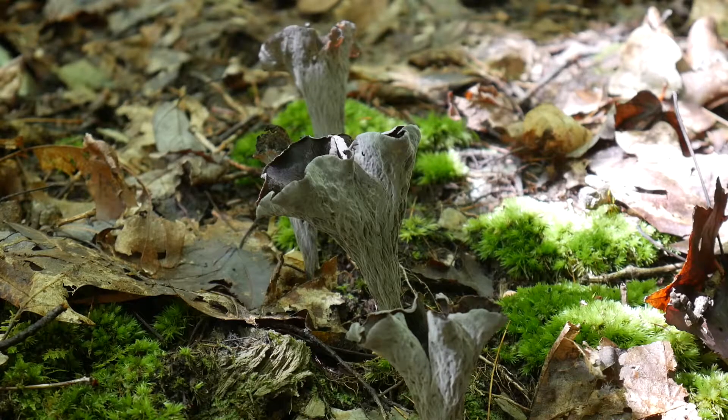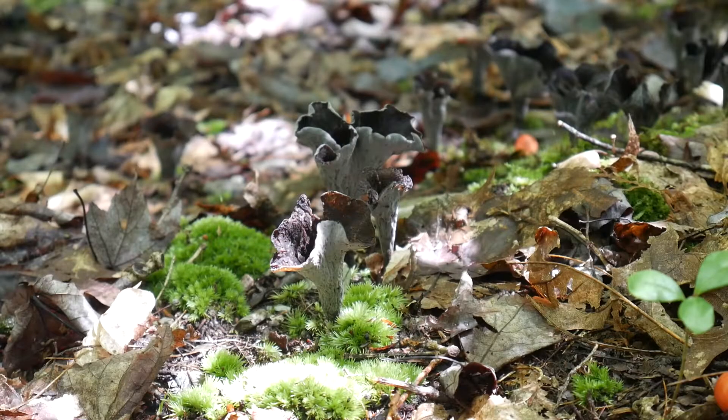Apparently there is another species you can find around here, Craterellus fetidus, which tends to grow in clusters, has more defined wrinkles, white spores, and a stronger smell. But I haven't met that species yet.